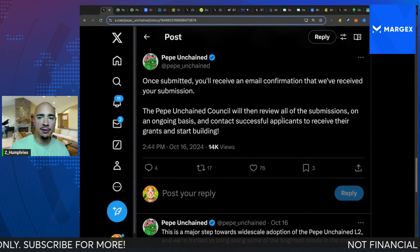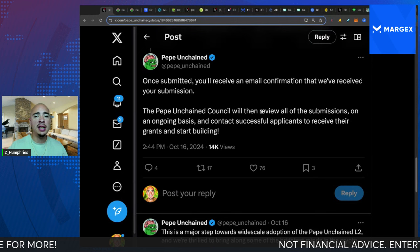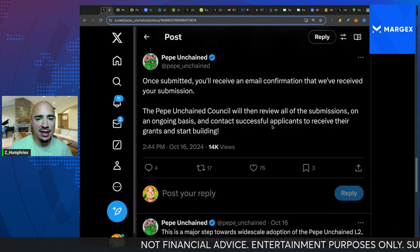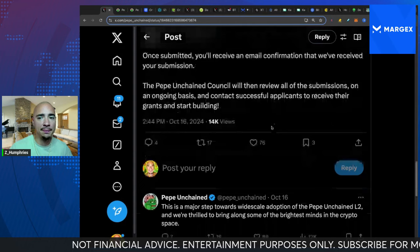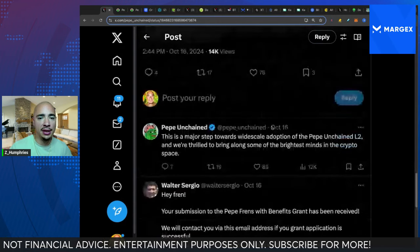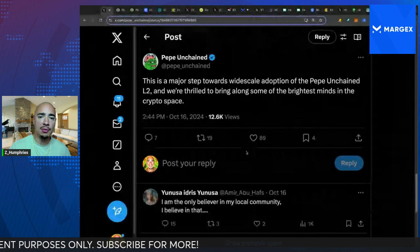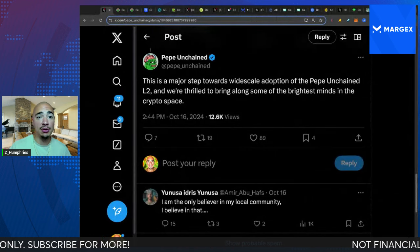Once submitted, you'll receive an email confirmation that they've received your submission. The Pepe Unchained Council will then review all submissions on an ongoing basis and contact successful applicants to receive their grants and start building. This is a major step towards wide-scale adoption of Pepe Unchained L2, and they're thrilled to bring along some of the brightest minds in the crypto space.